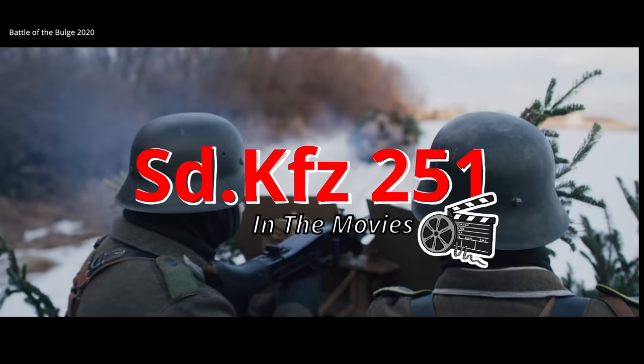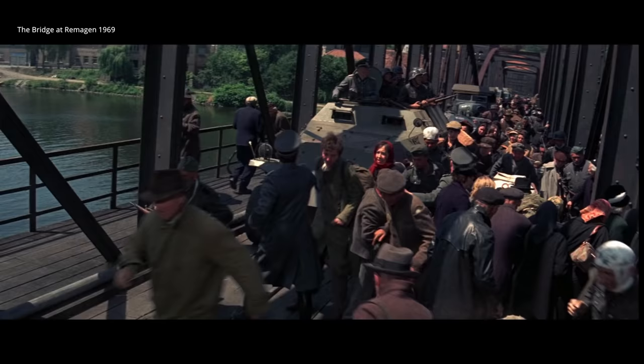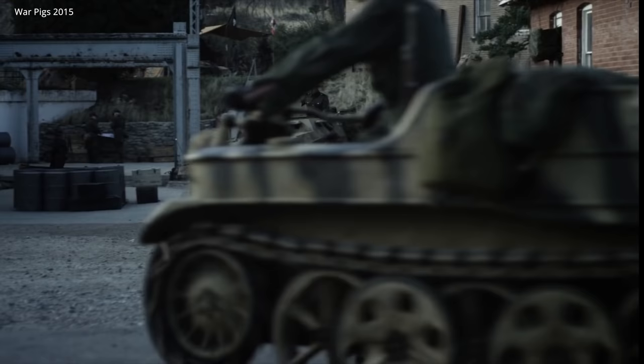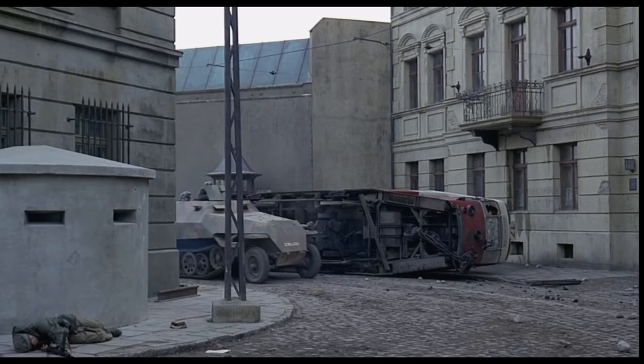Hey everyone, I'm Johnny, and today we're taking a look at the SD-KFZ-251 halftrack, which is probably the most famous halftrack ever created. On film, its iron crosses and sharp angles really make it stand out. These vehicles show up frequently in cinema as either post-war Czech productions or restored World War II variants. Over 15,000 would be produced in 23 variants by seven manufacturers during the war. So let's take a closer look at it and some of the movies it's featured in.